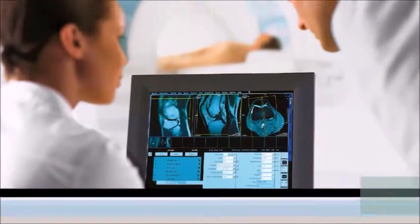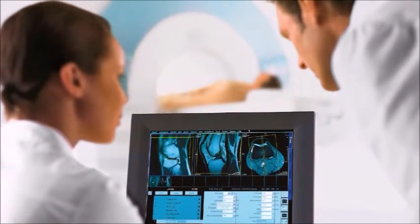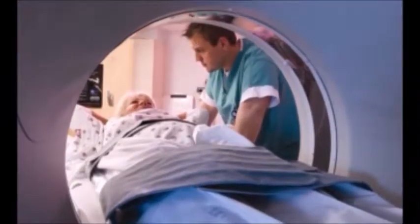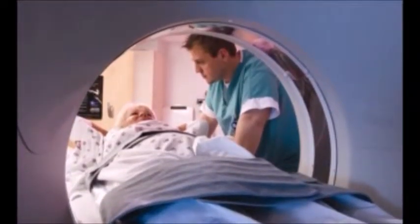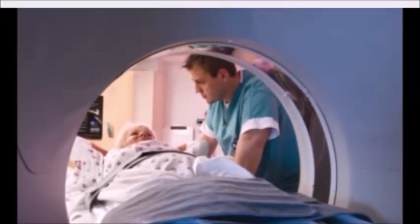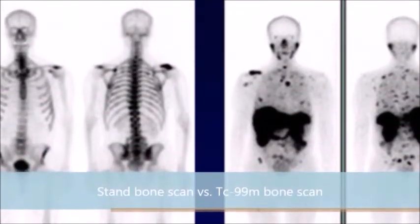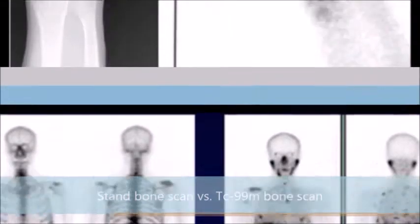The technetium-99m is injected into the desired part of the body that is being tested, and if there is an accelerated growth, the technetium-99m becomes attracted to it, which makes the gamma rays visible on the scan taken during the test. When the gamma rays are visible, it means that a cancerous or tumorous growth has been located.